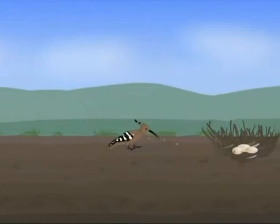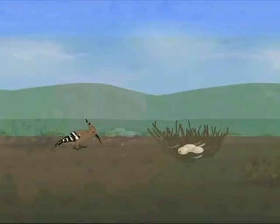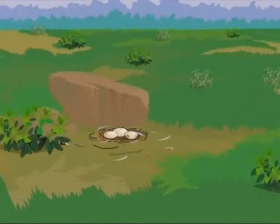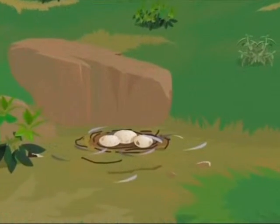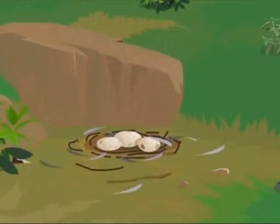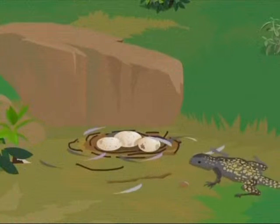These birds nest in holes either in trees or in the ground. The Hoopoes are famous for their unhygienic habits. They have the habit of never cleaning their nests and have a strong smell, which probably helps deter other animals from attacking them.